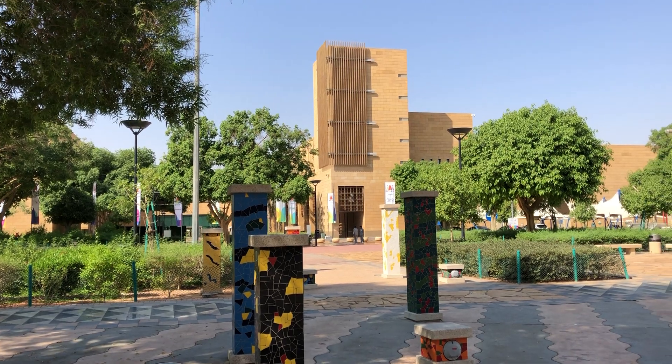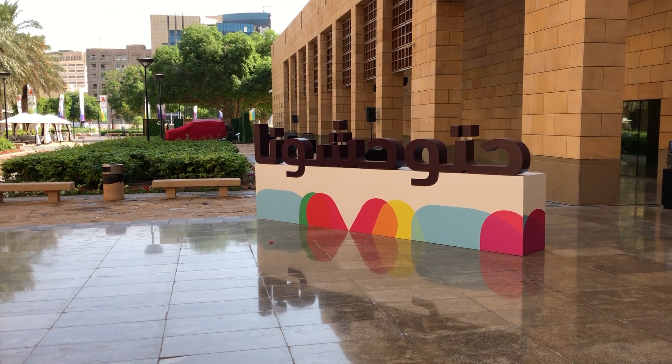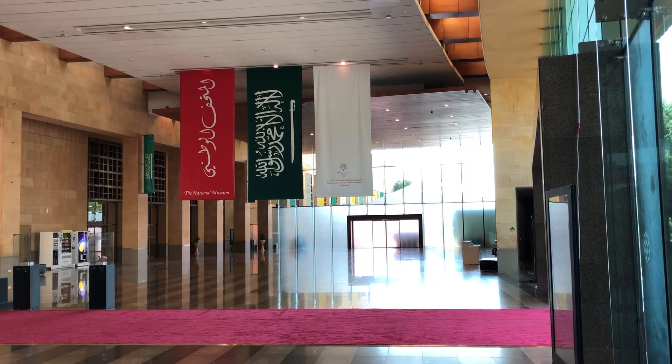It took me just over an hour to get from my hotel to the National Museum. I didn't go inside because I have limited time, but I quite enjoyed the architecture.